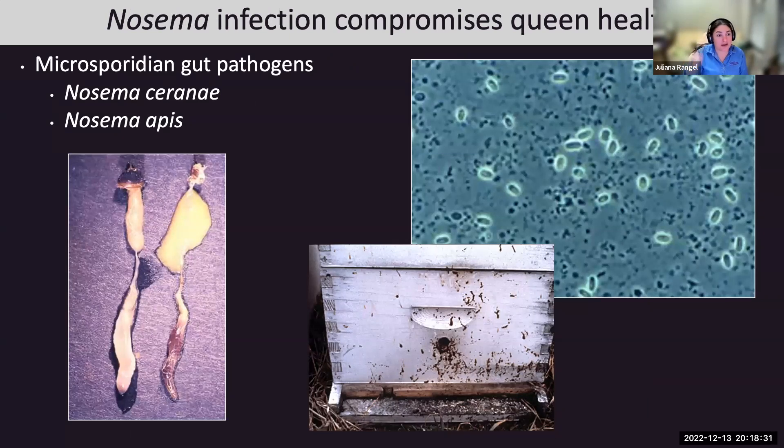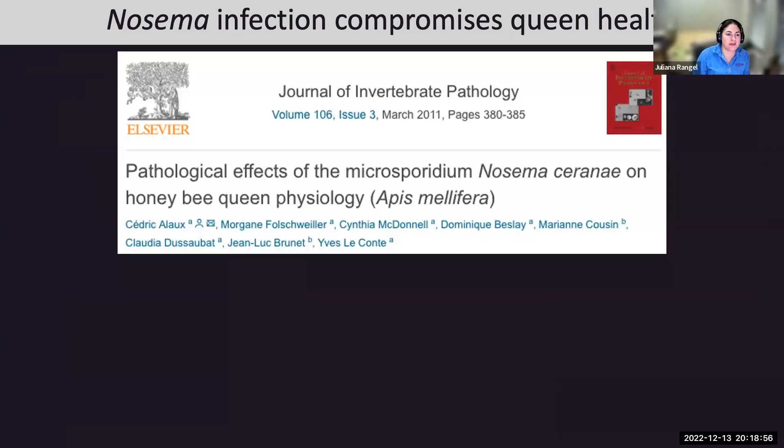Queens can also get black queen cell virus, where larvae end up with an oily appearance and fail to emerge—you'll find oily-looking black queens inside the cell. Queens can also get sick with nosema—both Nosema apis and Nosema ceranae. A study showed that infection with Nosema ceranae causes pathological effects on queens, including altered ratios of QMP-related chemicals like 9-ODA, 9-HDA, and HOB compared to control queens.